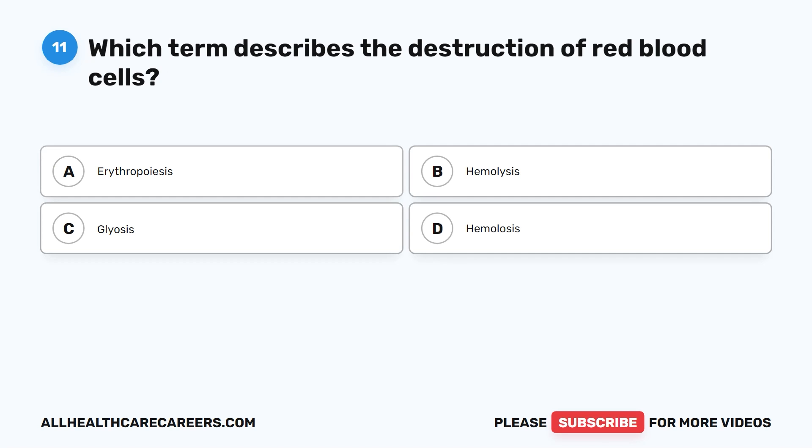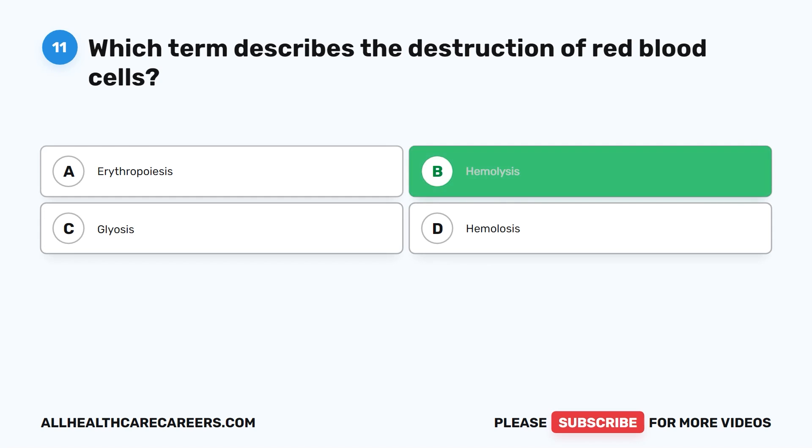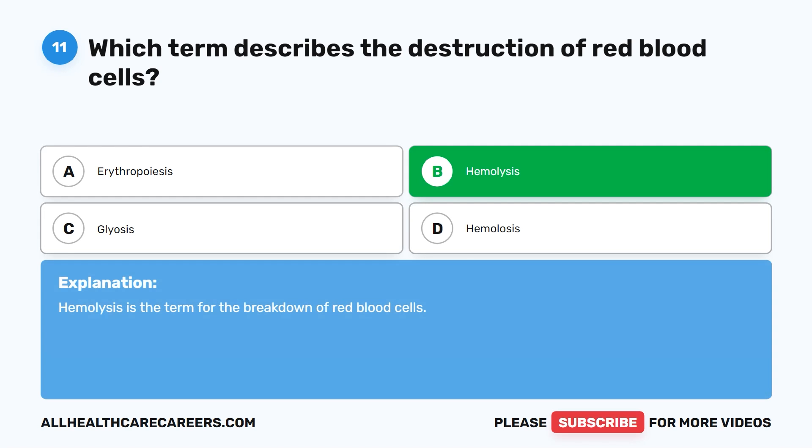Question 11. Which term describes the destruction of red blood cells? A. Erythropoiesis. B. Hemolysis. C. Gliosis. D. Hemolosis. The correct answer is B. Hemolysis. Hemolysis is the term for the breakdown of red blood cells.